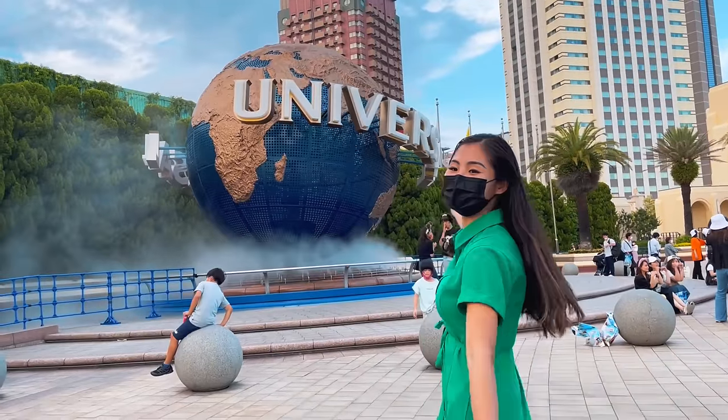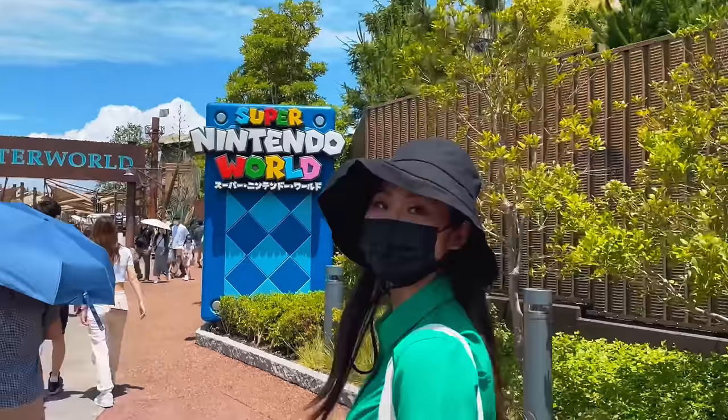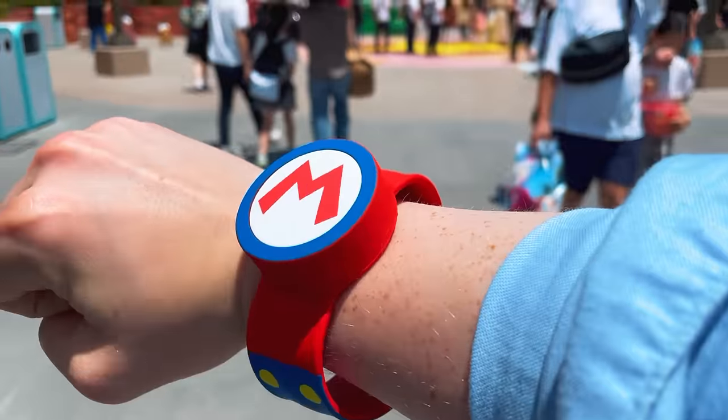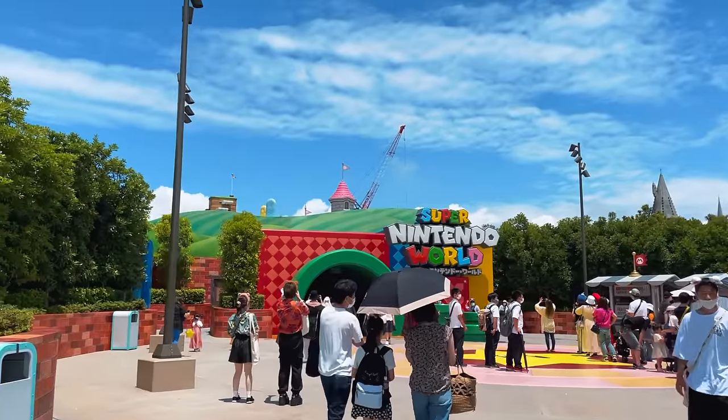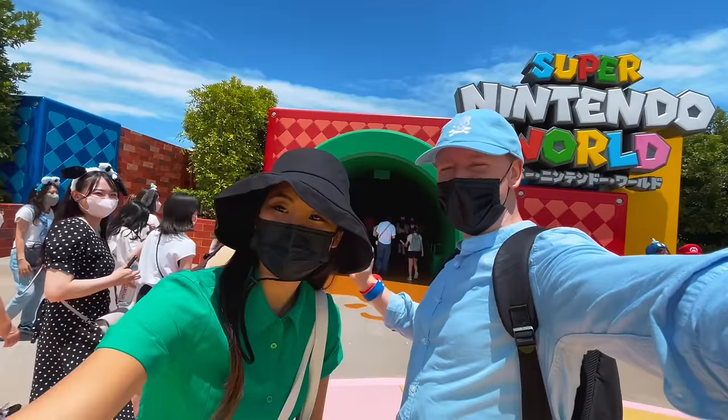In Osaka, Japan, there's a Universal Studios theme park that has a very unique edition — Super Nintendo World! I can't believe this place exists. Growing up playing Super Mario games and Nintendo games, I can't express how exciting this place is.